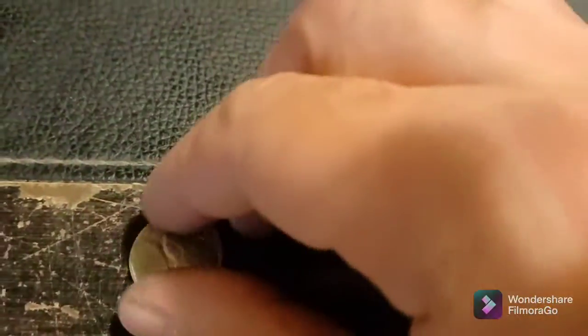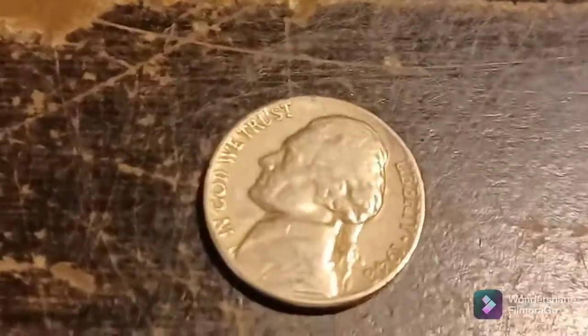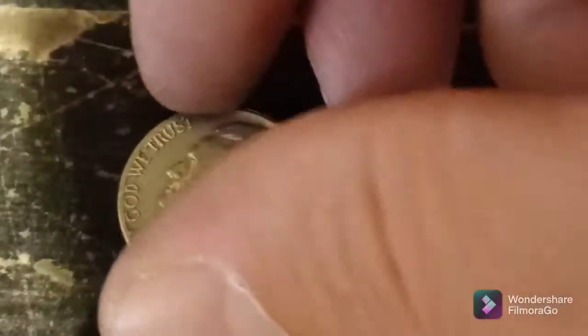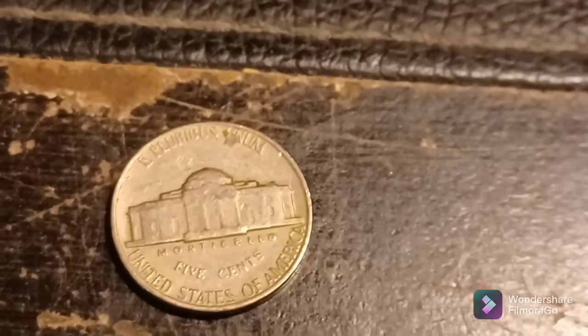Working on roll number six, and look what we got. Let me turn that the right way so you can actually see the date. 1948. Do we have a mint mark? It's a Philly. Back with the next.